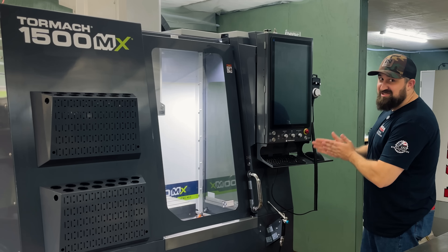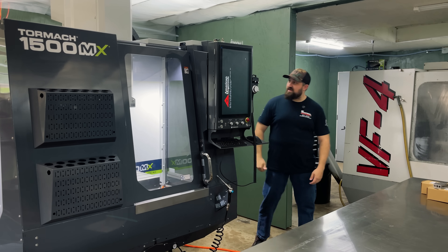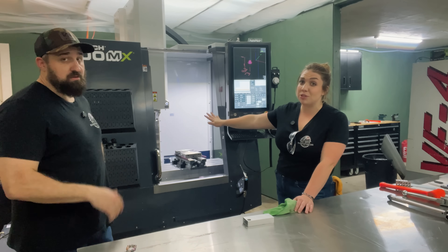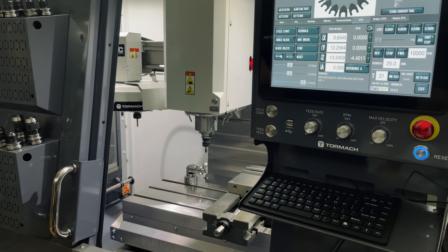It is Delivery Day! It's here guys! It's exciting! Moment of truth! We got lights! Threadmill, high-speed machining or rigid tapping. This is a huge game changer for us. Big game changer. Let's get these tools loaded up and make some chips.